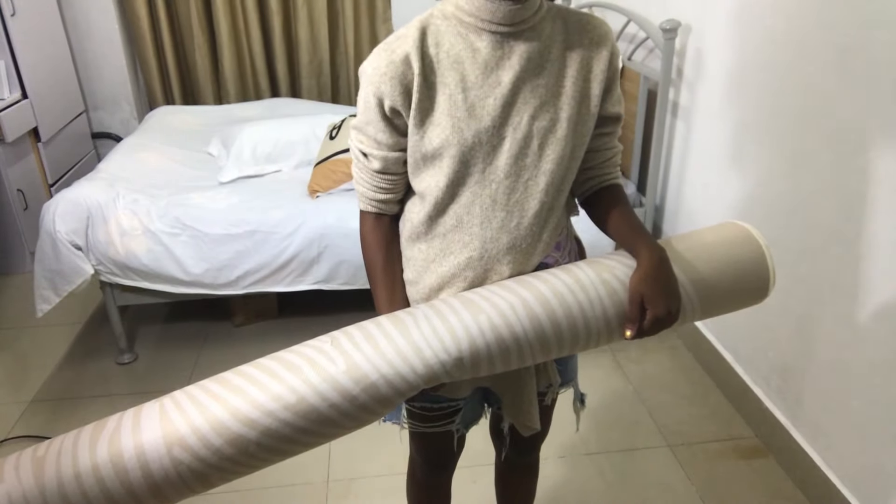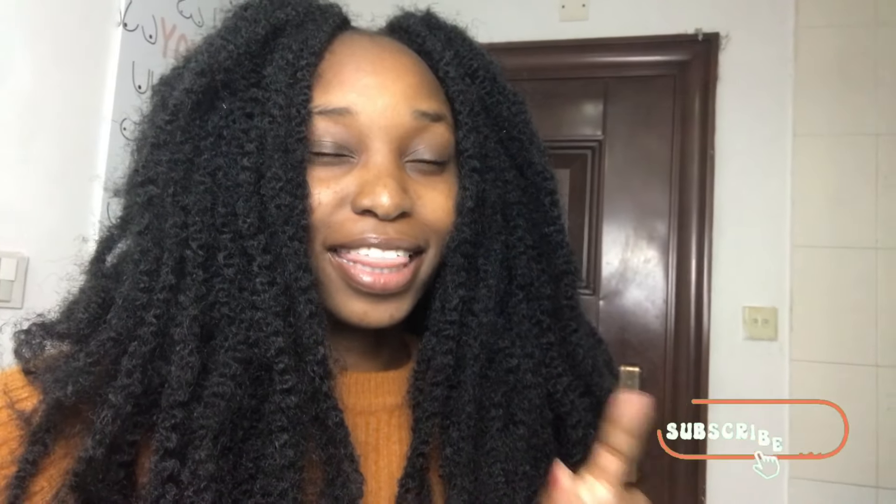Hey guys, welcome back to my channel. I am finally filming the room tour. It took me approximately 15 days — like two weeks — to do the final tour. But I finished cleaning the whole room two weeks ago. Let me just show you guys how my room is looking.